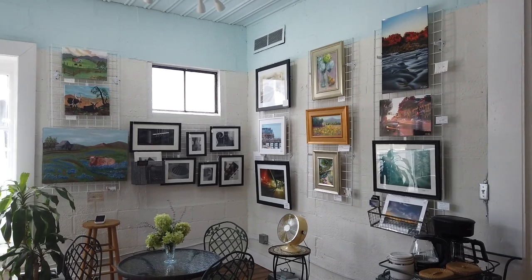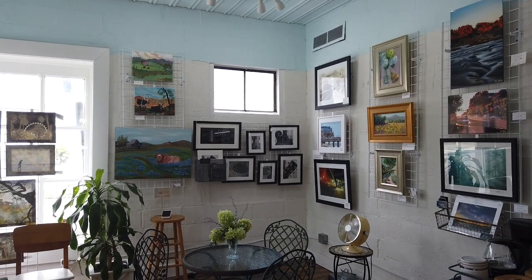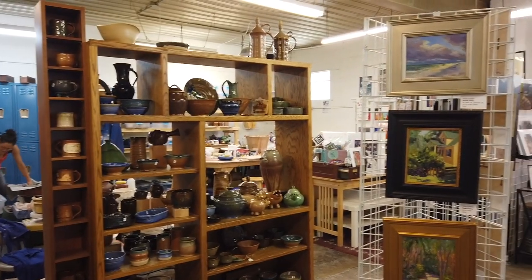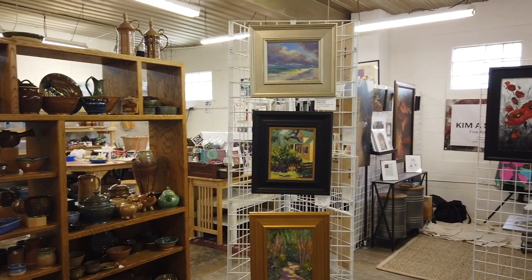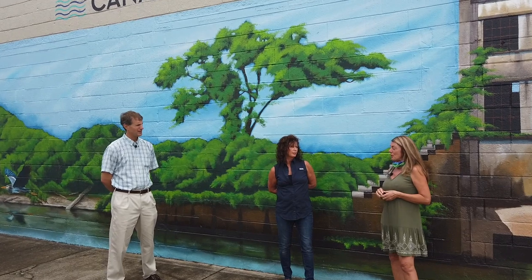Matt Haney bought the building in December of 2018. I decided to put an art studio in here — there was a need. I had a waiting list from Darbytown, and I just went ahead and went for it. And we have a nice group of 18 artists here, including myself.